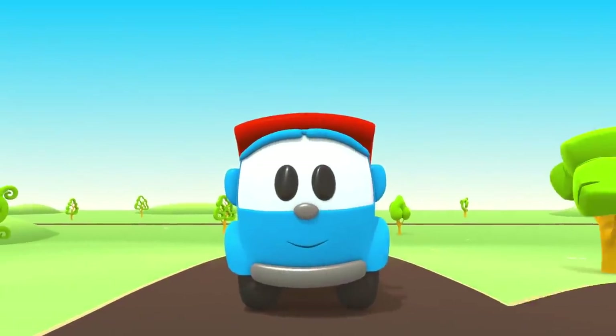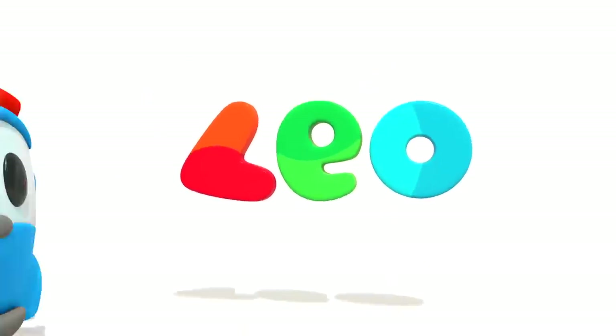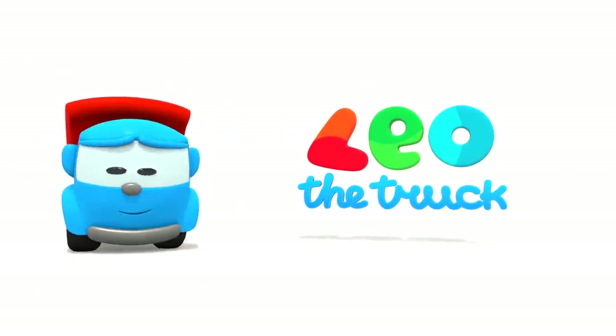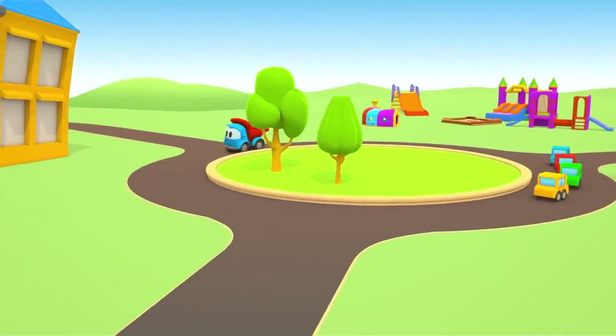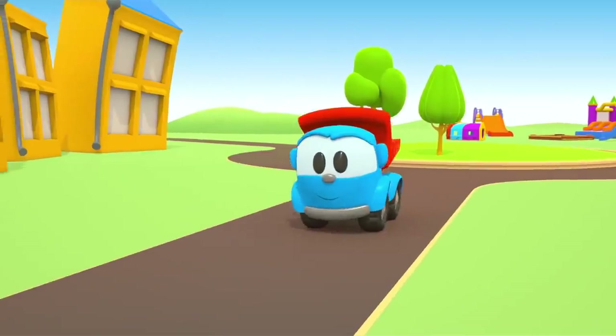Now we can build a brand new car. Leo, Leo, Leo the truck. Leo the truck is driving along the road. What's he going to build today? We'll see.